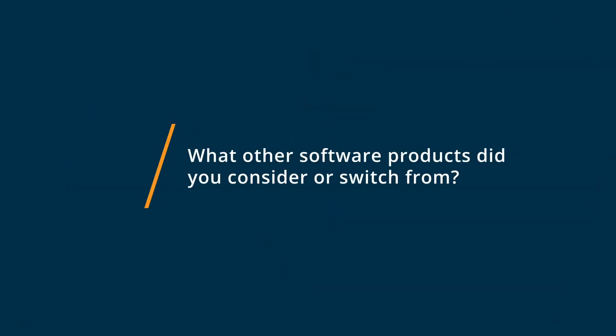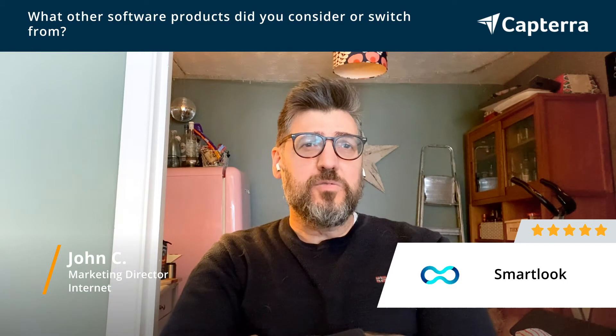Before we used Smartlook, we used other user experience software like Crazy Egg, but we found that it was quite hard to implement and quite expensive. So Smartlook came in at a much better price and also gave us the results that we needed.